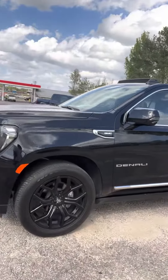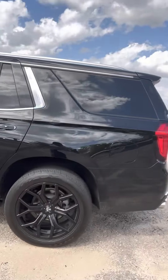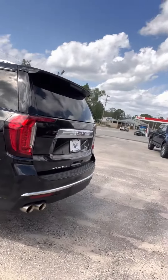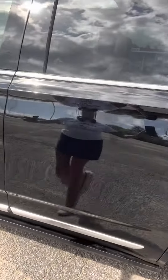It has aftermarket wheels and tires — those are Nitto tires. I'll take you all the way around the side. I love the blacked-out look. Check out the power steps.